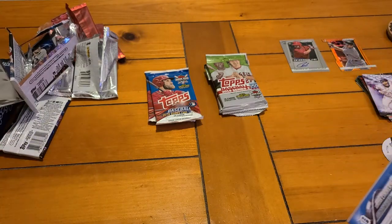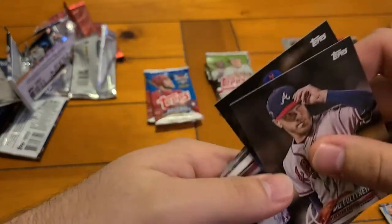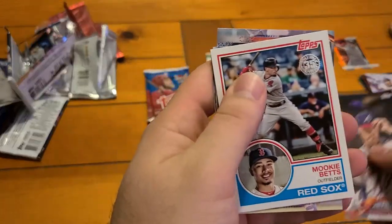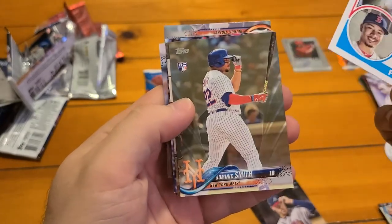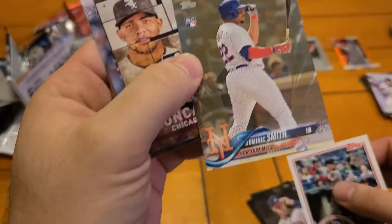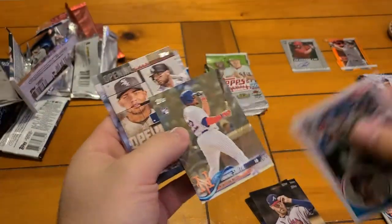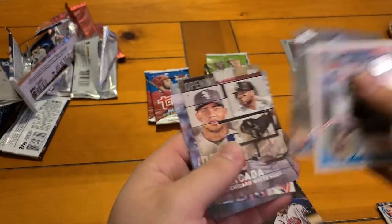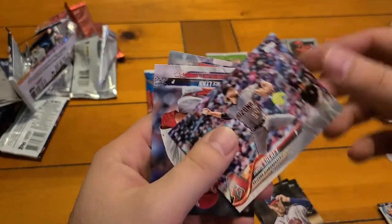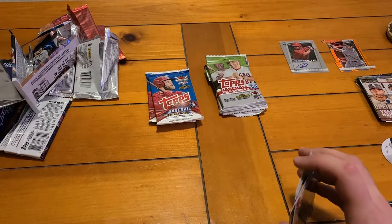Let's see if we can hit another Devers or Albies. Richard Urena, not the rookie we're looking for. Corey Kluber. Mookie Betts — still sad the Sox traded him. What do we got behind here — there's a gold background! It is gold, it's numbered out of 2018. Dominic Smith rookie, Yoan Moncada. Lance Lynn and Jordan Zimmermann. So we got some good rookies out of there, a gold parallel, and a couple of nice rookies.